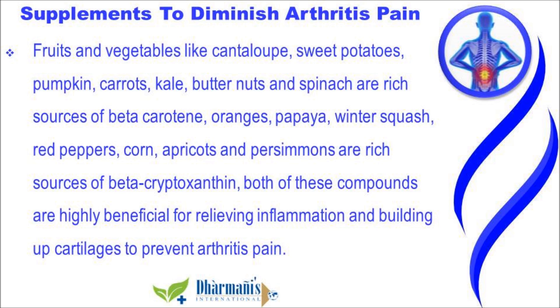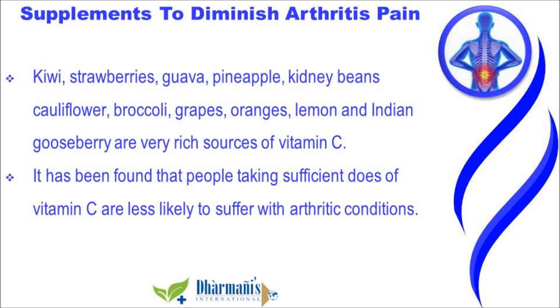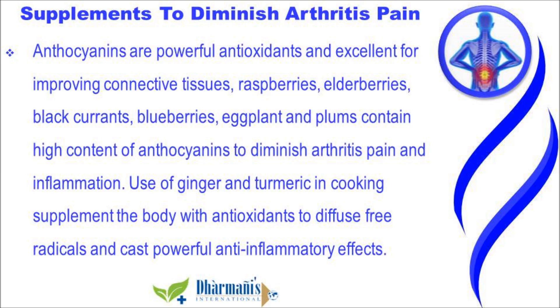Both beta-carotene and beta-cryptoxanthin are highly beneficial for relieving inflammation and building up cartilages to prevent arthritis pain. Kiwi, strawberries, guava, pineapple, kidney beans, cauliflower, broccoli, grapes, oranges, lemon, and Indian gooseberry are very rich sources of vitamin C. It has been found that people taking sufficient doses of vitamin C are less likely to suffer with arthritic conditions.